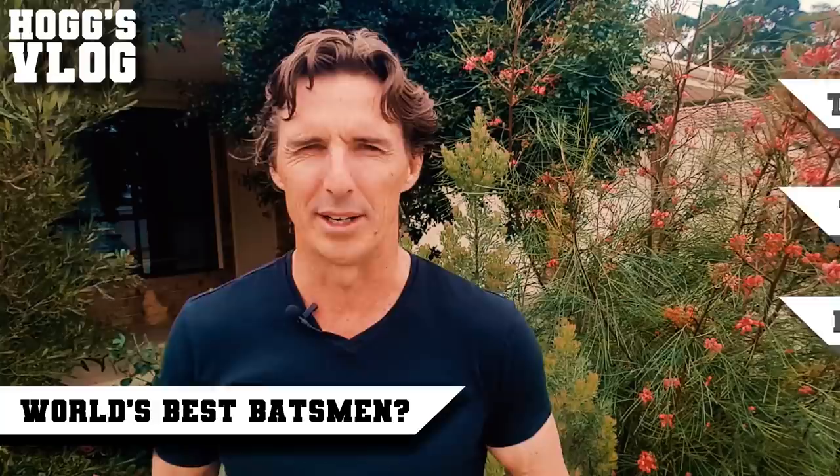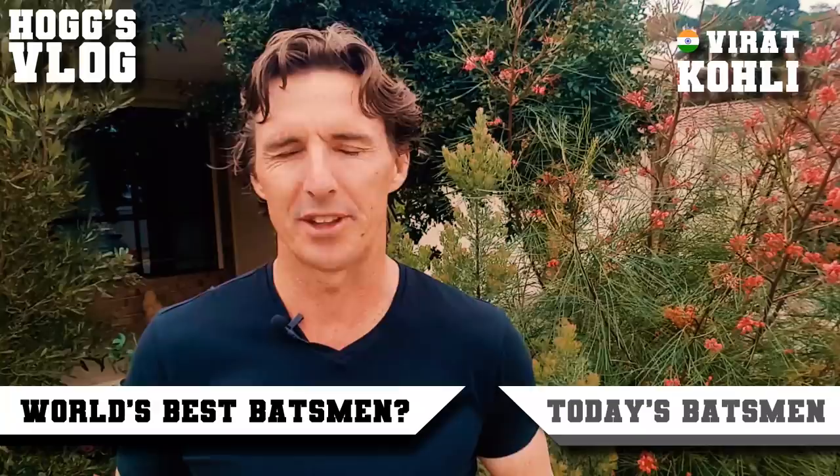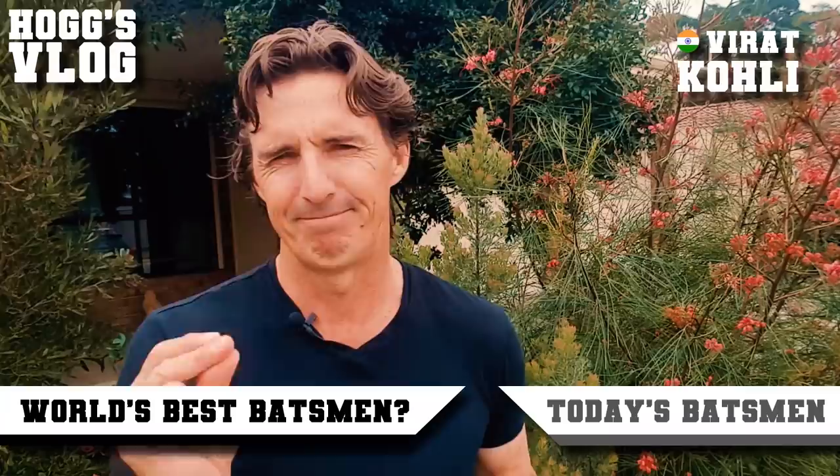Now, today's era: Virat Kohli. Best technique, dominates all three formats of the game, averaging 50 in each format. You can't get better than that — leads from the front.